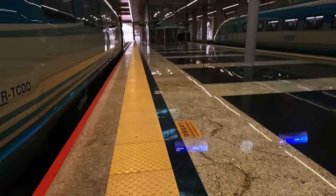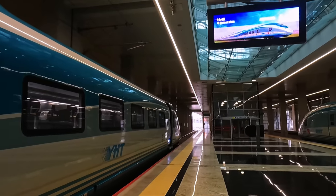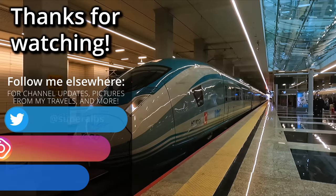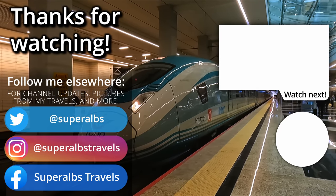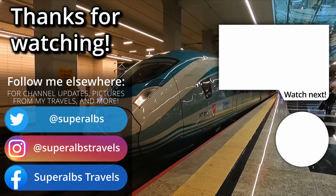What do you think of the YHT VIP Suites? Do you know of any more luxurious high-speed trains? Drop a comment below telling me your thoughts on the video. If you enjoyed, then please give the video a like, as it really helps out. And for more content like this, subscribe to the channel to get notified whenever I upload. I hope you enjoyed the video, and I look forward to seeing you again on my next journey. Thank you for watching.